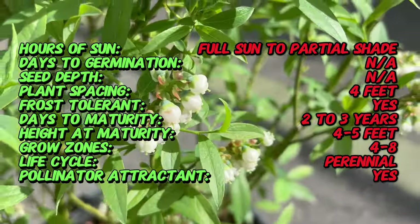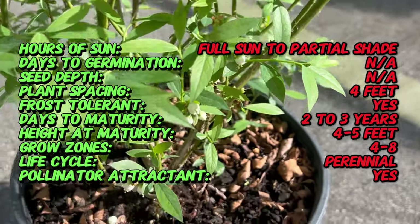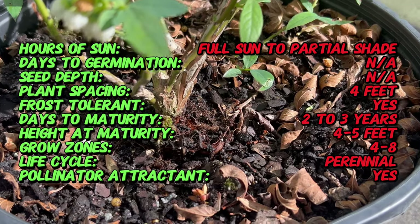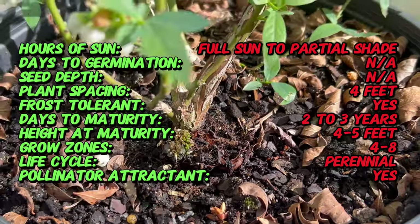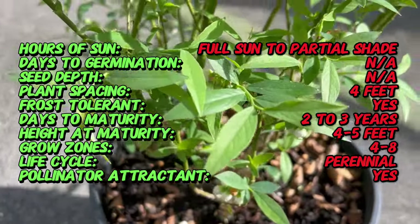Blueberry Pink Lemonade is a deciduous shrub with attractive foliage and a compact growth habit. In spring, it produces delicate, bell-shaped flowers that give way to clusters of pale pink berries in summer. The foliage of Pink Lemonade is a lovely shade of green, turning vibrant shades of red and orange in the fall, adding to its ornamental value.